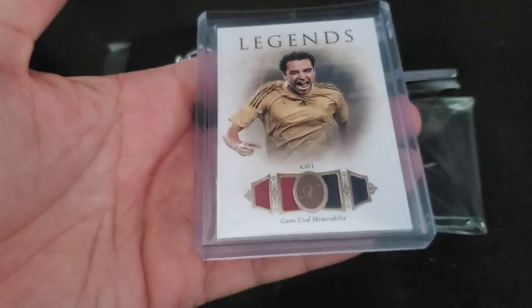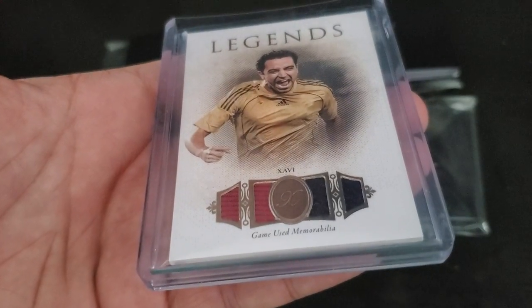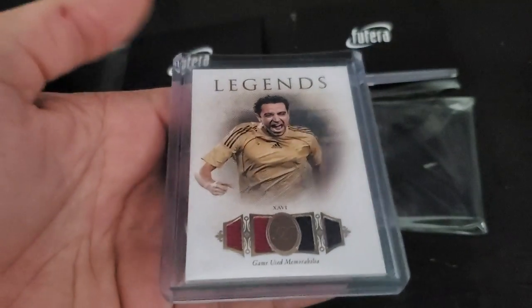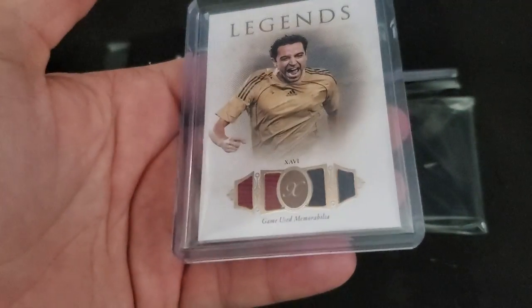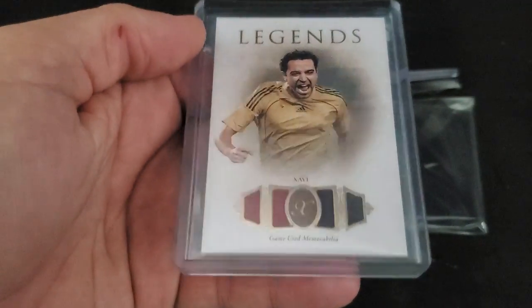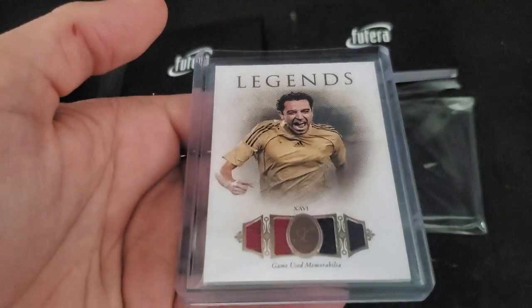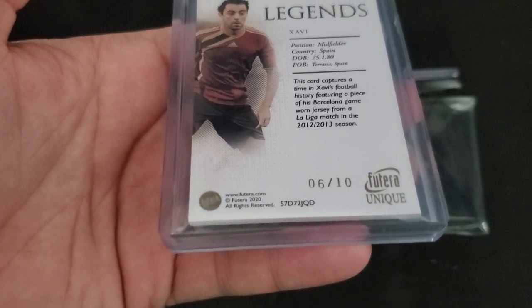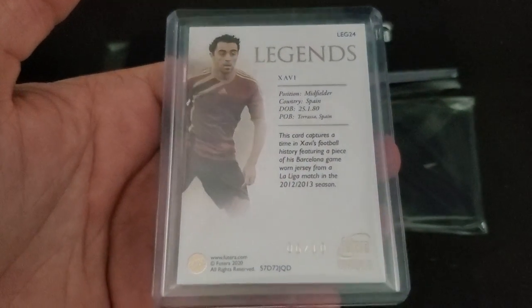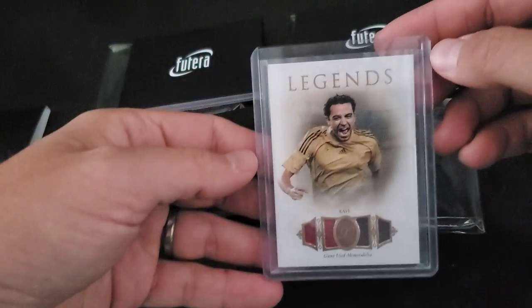There we go — Xavi, Legends, Game News, the red and the blue Barcelona jersey, even though it's a Spain picture. Of course, Futera doesn't have all the rights so they can't have the actual logo on it, but pretty cool with the X. I do like these Legends cards. And this one is numbered 6 of 10.